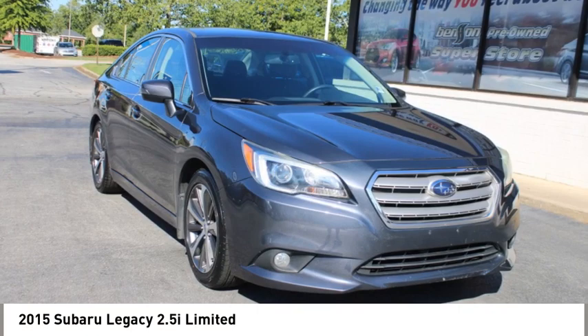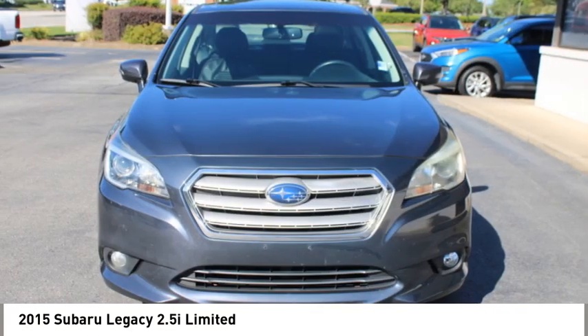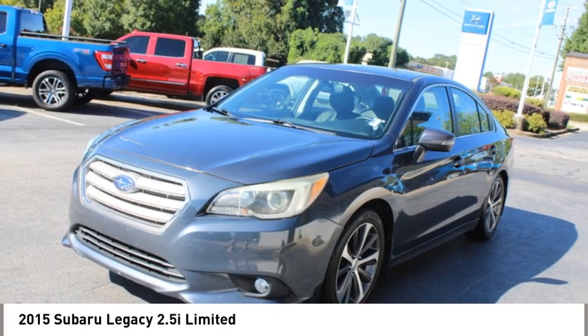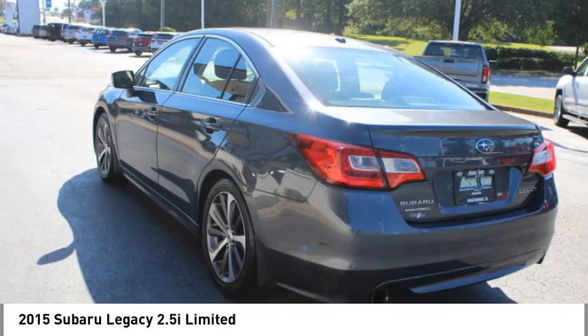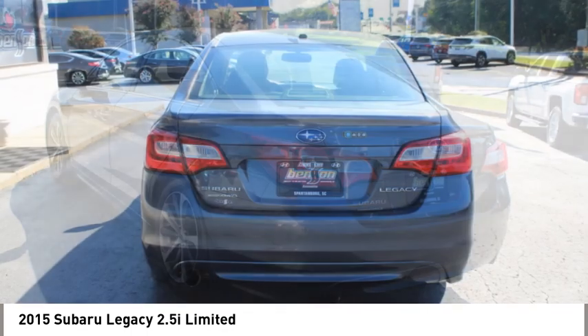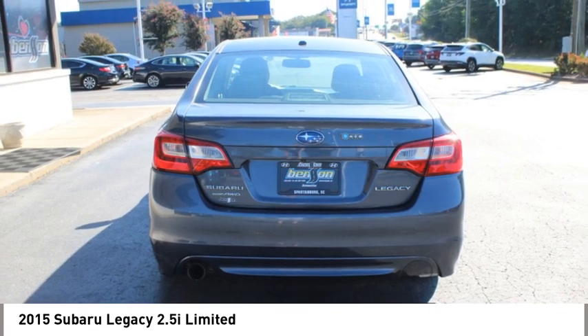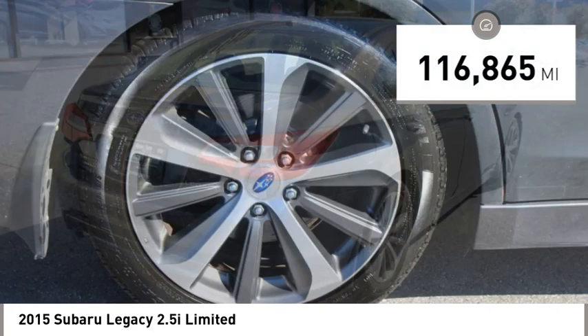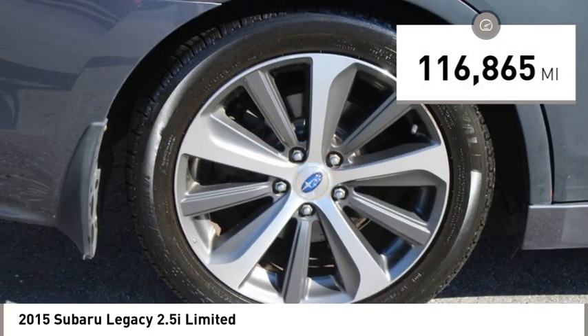Make a great choice today with the 2015 Legacy. The Subaru Legacy offers a roomy interior and a dynamic drive you feel every second you're in the driver's seat. It's a refreshing alternative to the alternatives and is priced below $15,000. This vehicle has less than 120,000 miles.